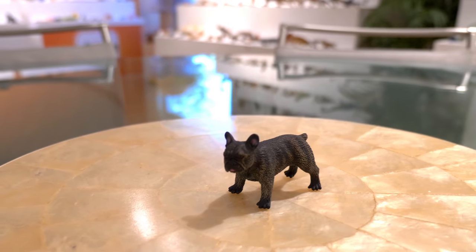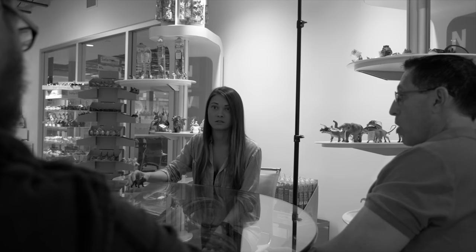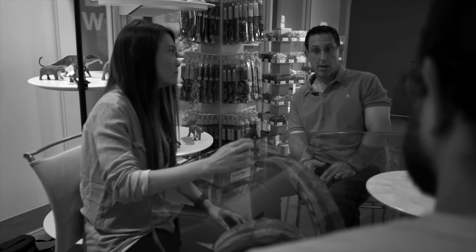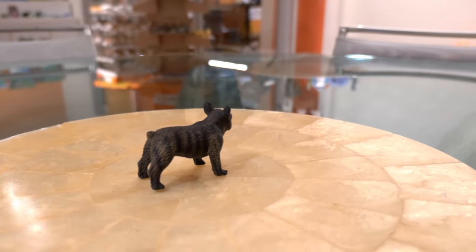This is our 2019 French Bulldog. It's part of our Best in Show collection. We are expanding a lot into dogs and cats, so this is a great addition. It's awesome how Safari is able to incorporate so much detail into such a little piece.